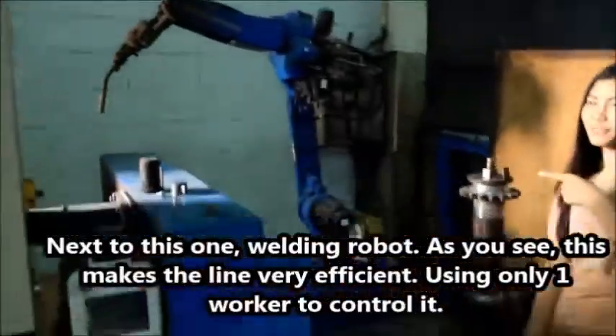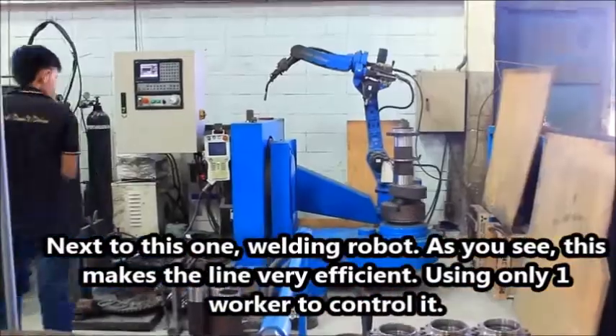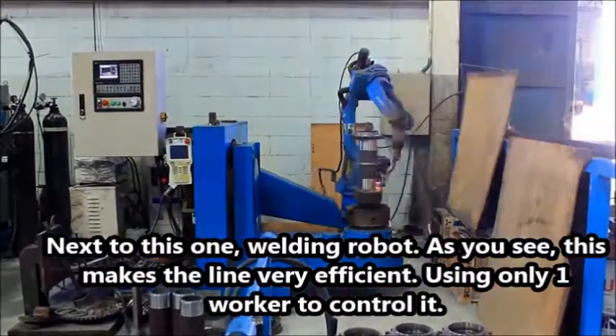Next to this one, the welding robot. As you see, this makes the work very efficient, using only one worker to control it.